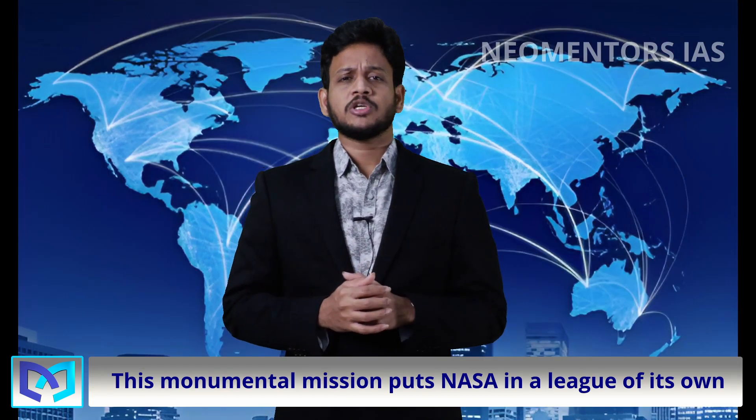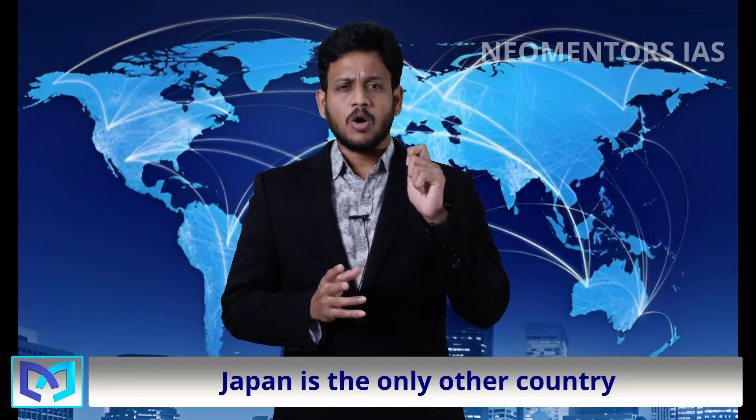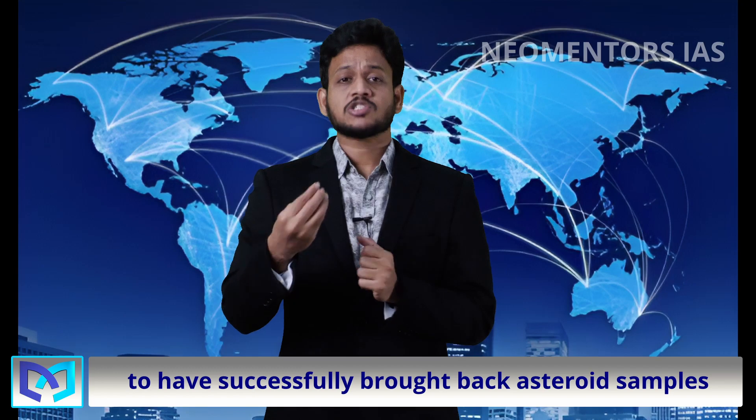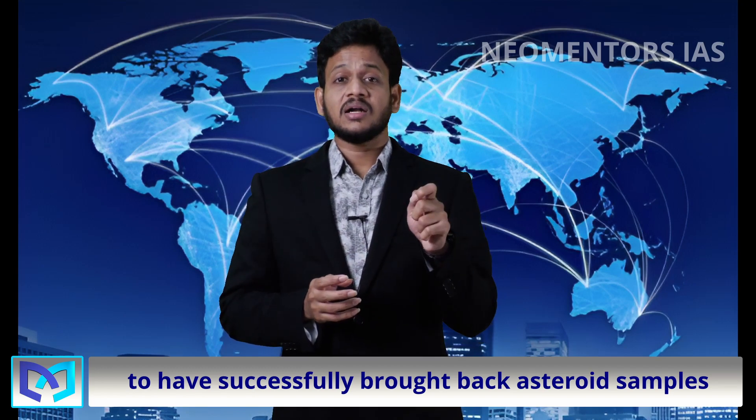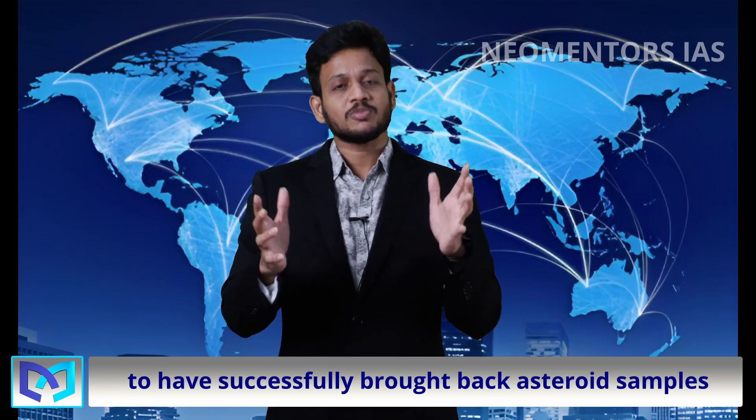This monumental mission puts NASA in a league of its own. Japan is the only other country to have successfully brought back asteroid samples, and they gathered just a teaspoon. It's a giant leap in our quest for cosmic understanding.